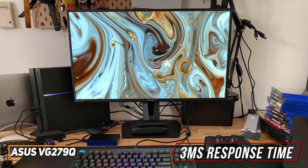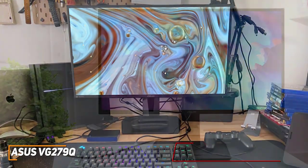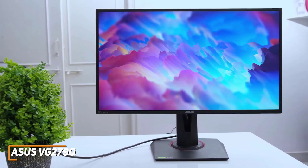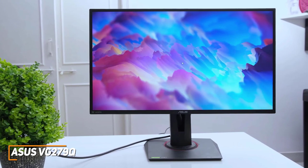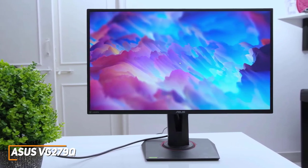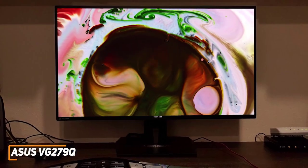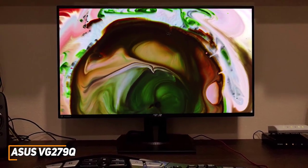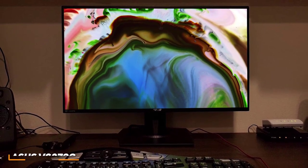Even more, it has a 3-millisecond response time that's suitable for competitive, action-packed gameplay. The ASUS VG279Q isn't the most advanced model on the market, but it's a solid, affordable alternative that can still deliver an immersive picture suitable for gaming, watching content, or professional work. This is an ideal option if you want to save some money but still want a 144Hz monitor with good picture quality that performs comparably to more expensive options.